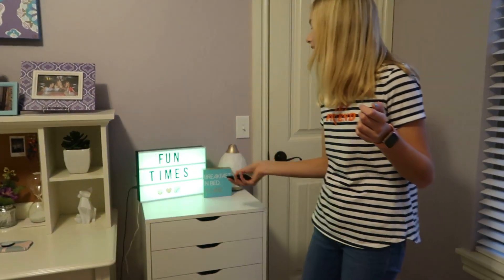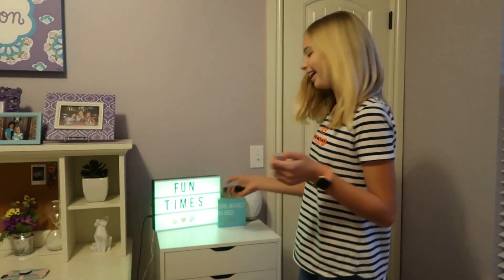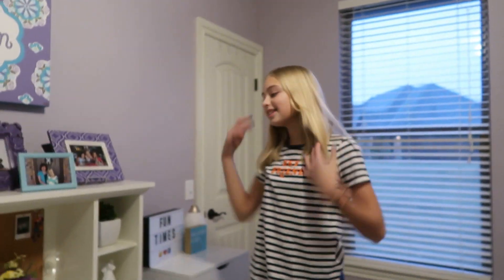We can change the speed of the flash and I think it's super cool. Now this is probably my favorite part of my room — this is my desk.